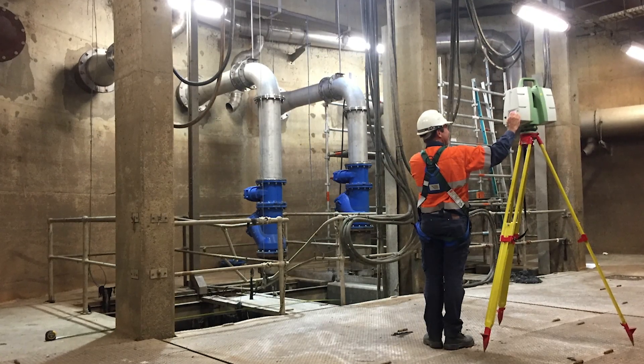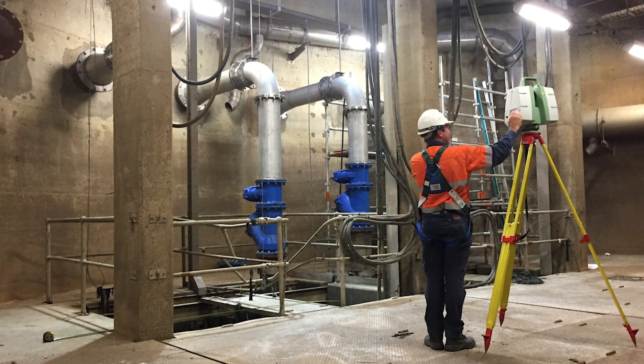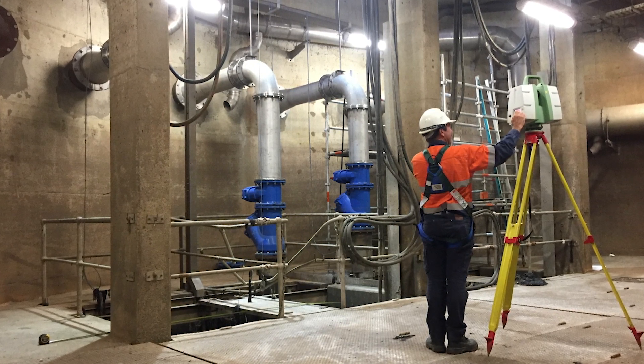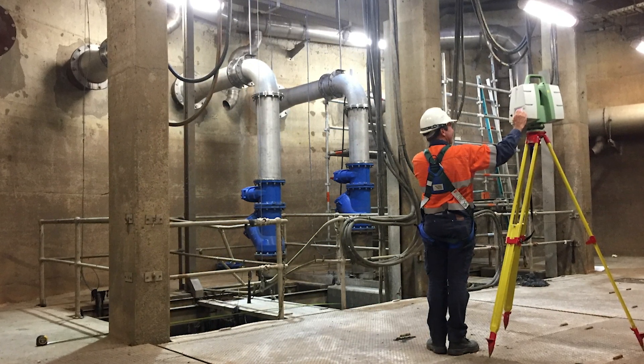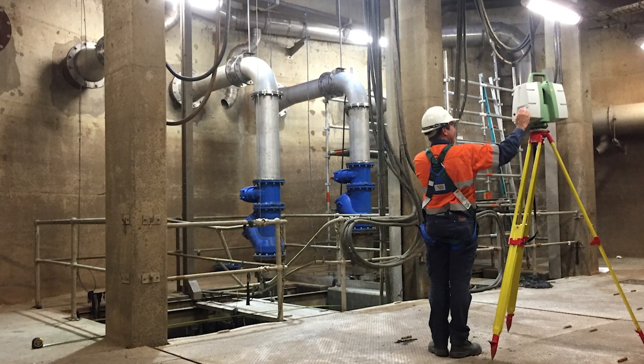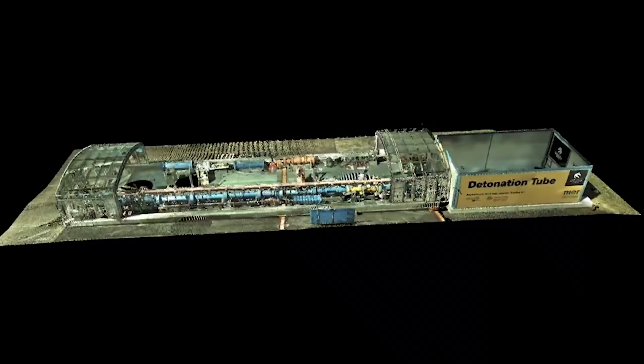Brownfield sites, some of which can be hundreds of years old, may have lost, incomplete, or inaccurate plans and drawings. In order to recreate these sites digitally, the asset is laser scanned to capture an accurate representation of the environment down to the millimetre.